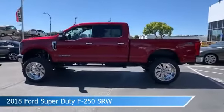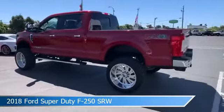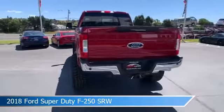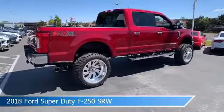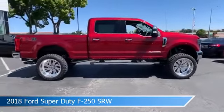Take a look at this 2018 Ford Super Duty F-250 SRW, equipped with an Auto 6-speed TorqShift transmission in red. This car comes with some great features including adaptive cruise control, HomeLink, alloy wheels, anti-lock brakes, and more. Come in and check it out today.